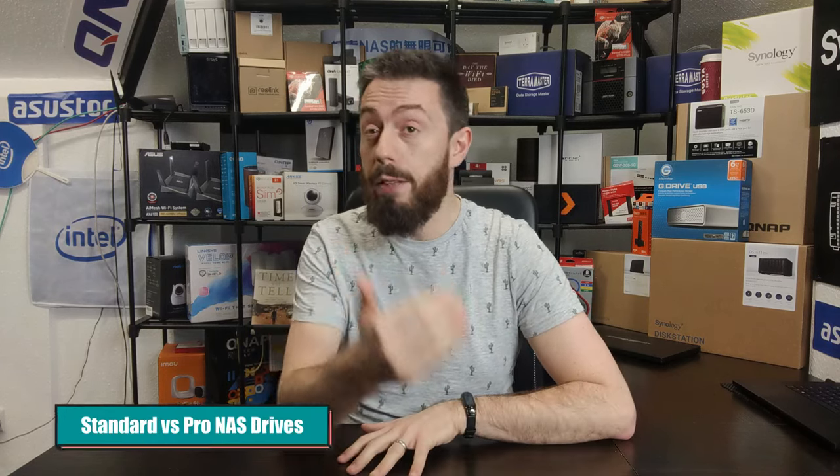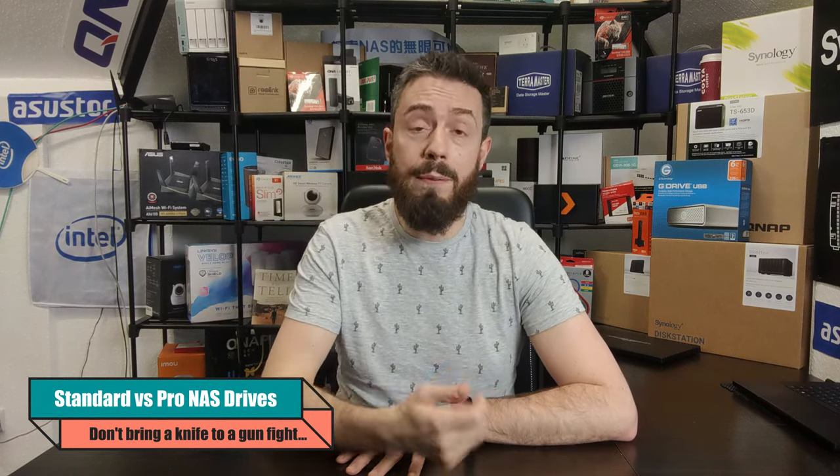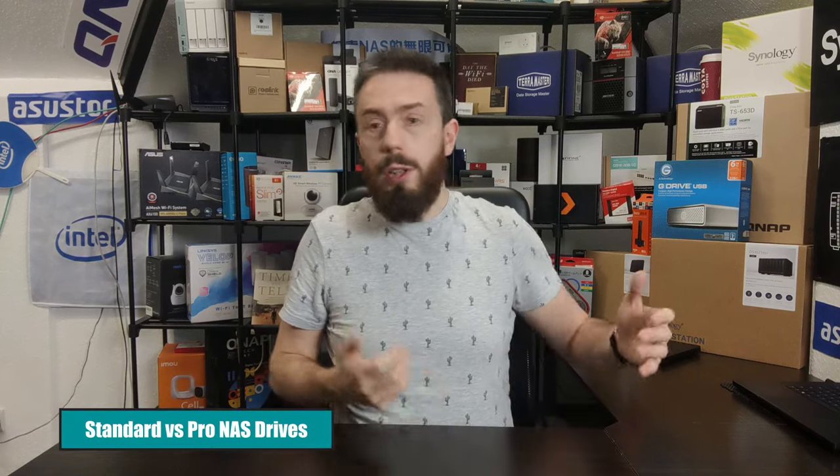The first one is understanding the difference between regular and pro series hard drives — and, dare I say it, the difference between normal hard drives and NAS hard drives. It's about having a tool better suited to the job. Normal hard drives like the Barracuda or WD Blue are designed for PCs that boot up periodically, do a bit of web browsing or Office work, then shut down — a single-drive use scenario.